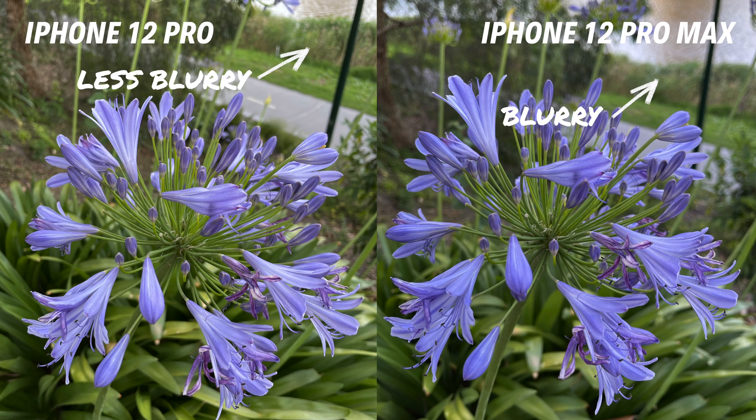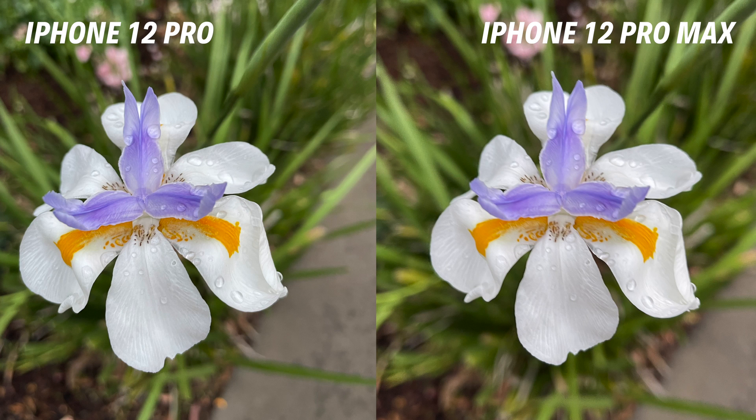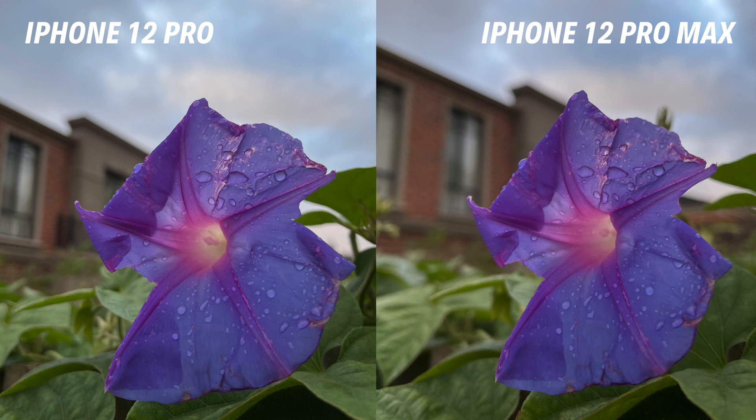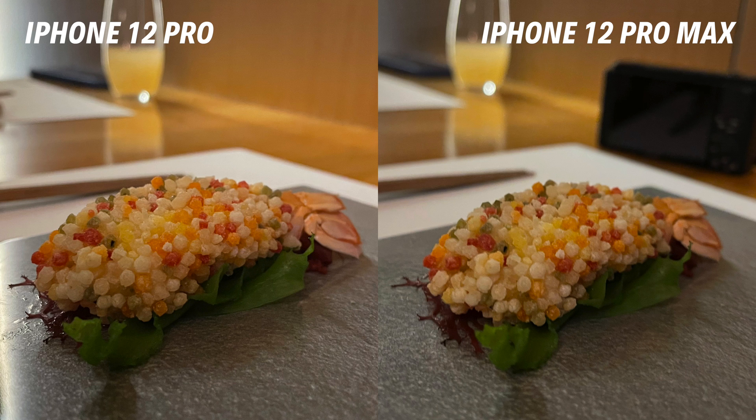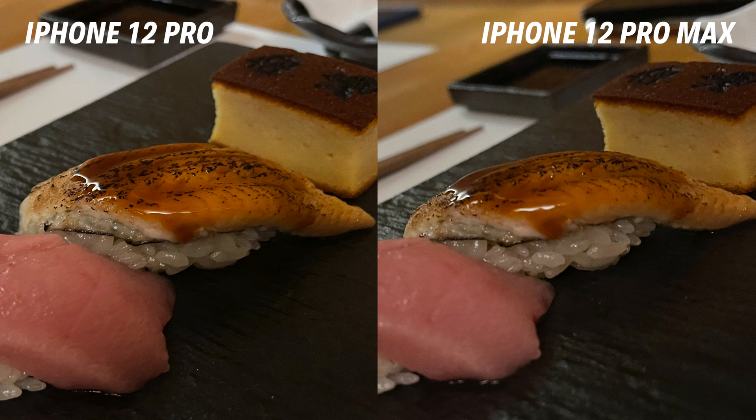Also in this example, the iPhone 12 Pro Max produces an image with better color contrast — just look at how purple the flowers are. In our next few examples, you'll be reaffirmed that if you prefer to take macro photos with dreamy, natural-looking background blur, we think the iPhone 12 Pro Max is the only way to go. But do share what you think in the comment section below.